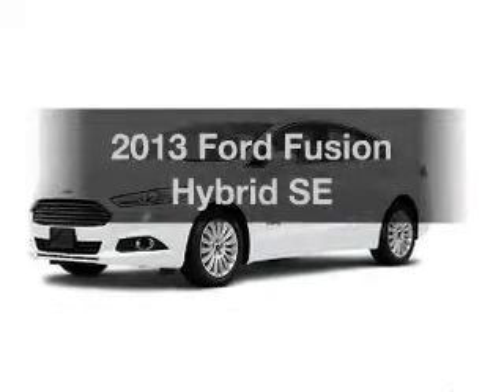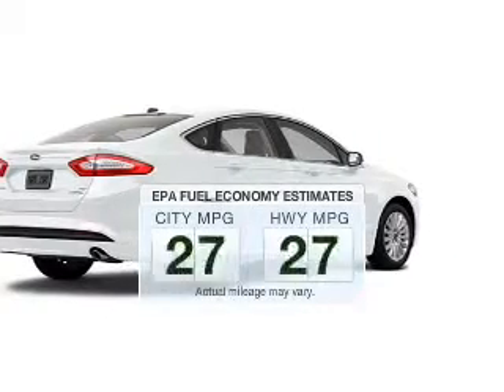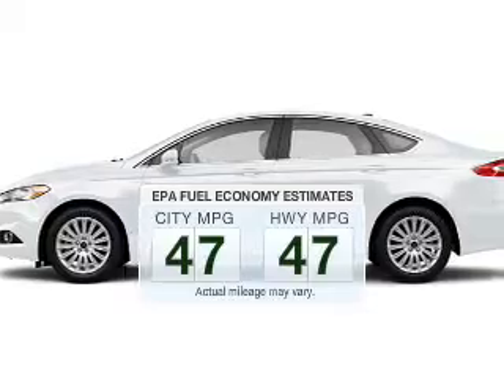Introducing the 2013 Ford Fusion Hybrid. This is the set of wheels you've been looking for. Save your money and make fewer trips to the gas station to fill up your tank when driving this fuel-efficient vehicle.